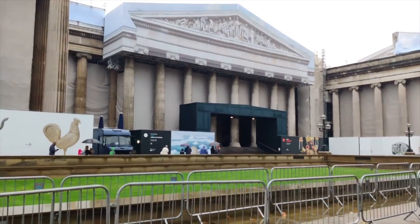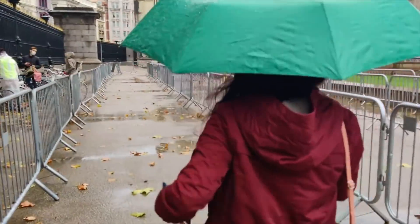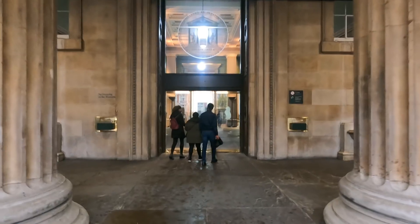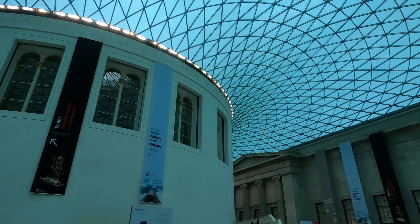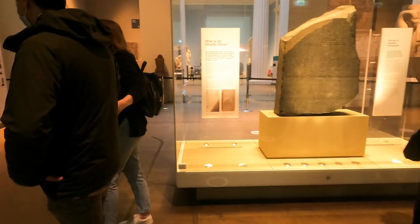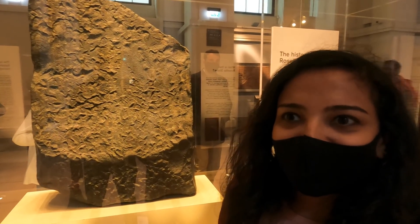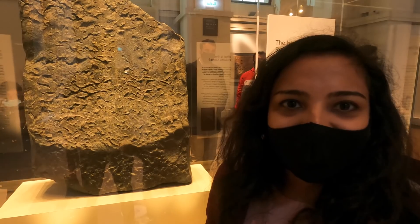We are here at the British Museum. This is the Rosetta Stone and there has been a lot of controversy about it. Egypt has been asking for it again, but the museum has ignored many requests.